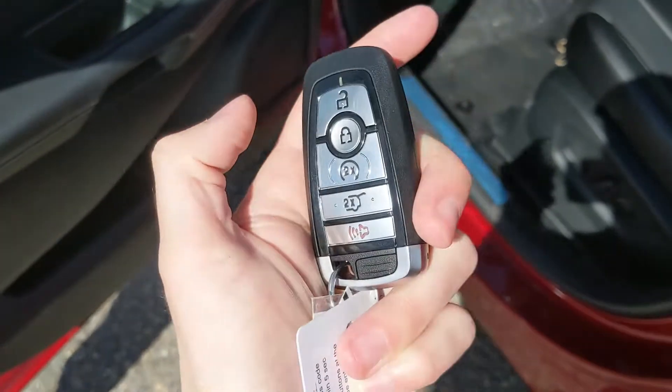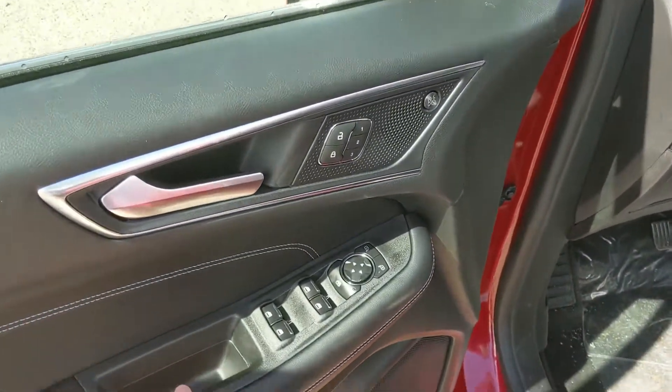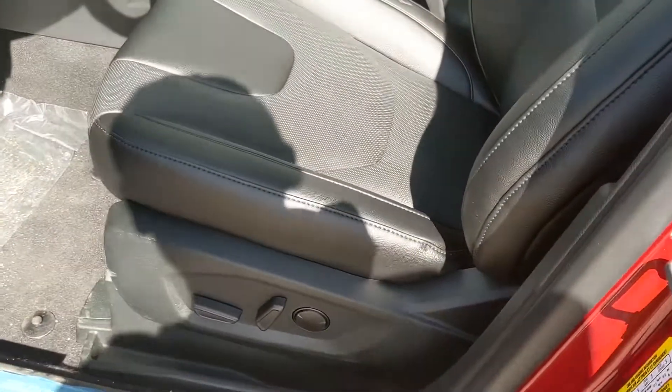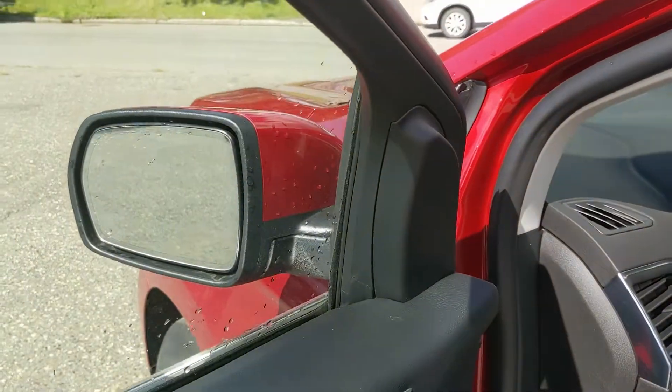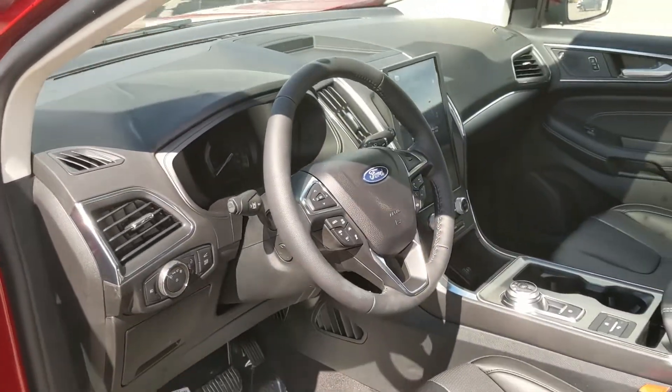This vehicle does have remote start, so no need to go outside on those cold mornings to warm up your car. Looking in, you have power windows, power mirrors, and power locks, as well as three memory buttons for your power-adjustable driver seat, steering wheel, and mirrors. It also has a premium B&O sound system, so your audio is going to sound pretty decent.